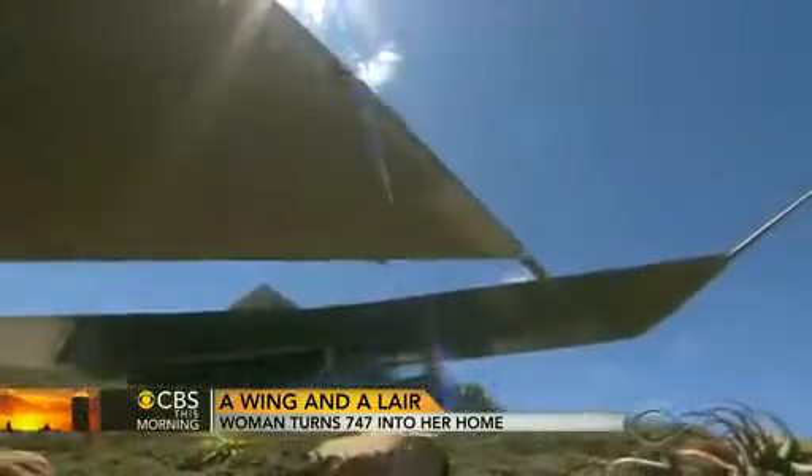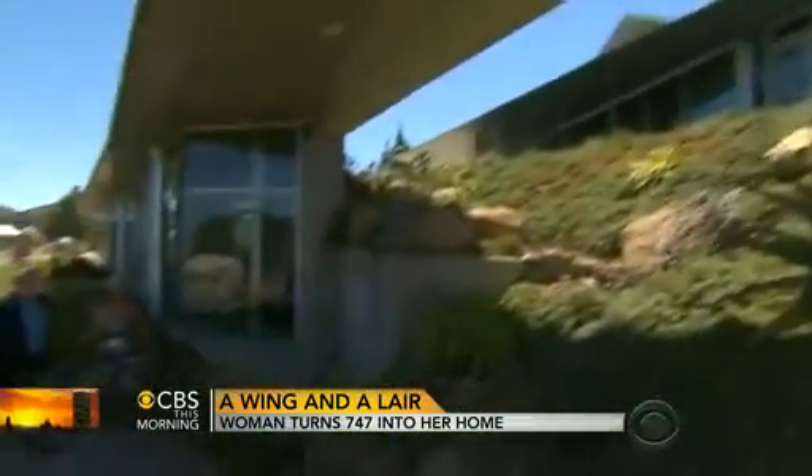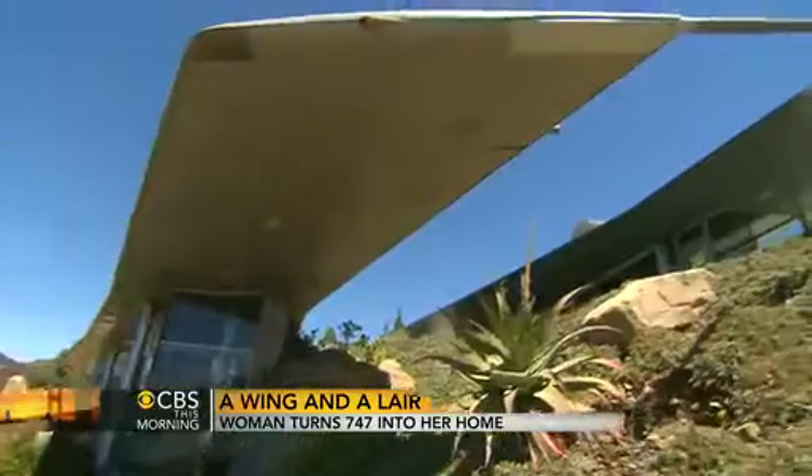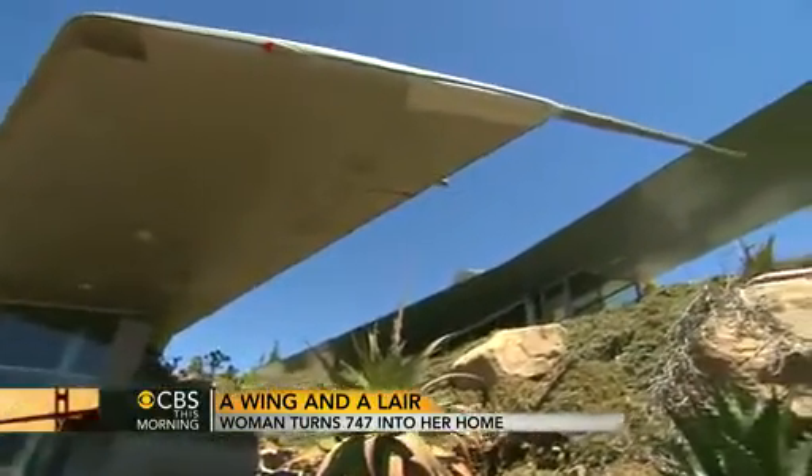Now we're going from the guest wing to the main part — to the main wing. Many homes in the hills above Malibu have wings, but only Francie Riewald's wings actually used to fly.